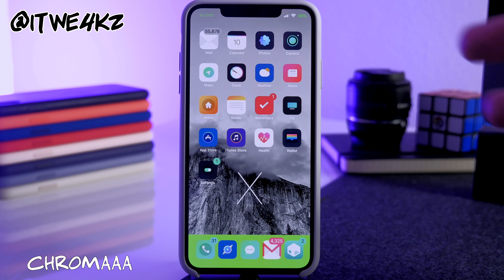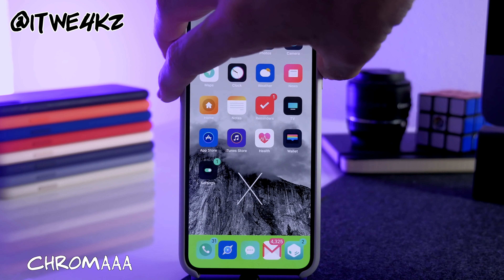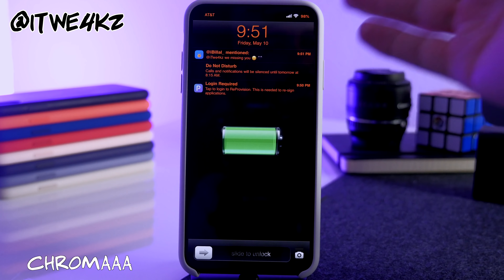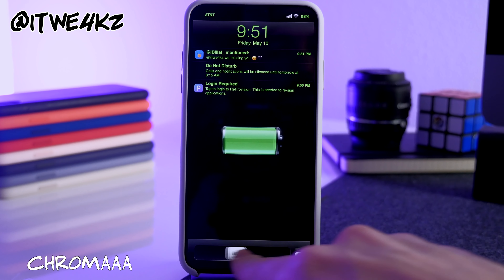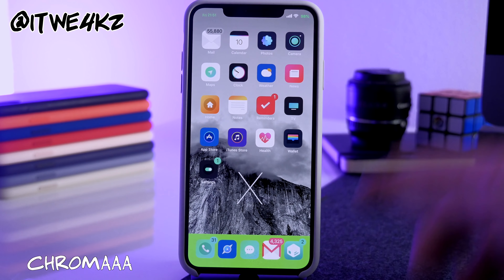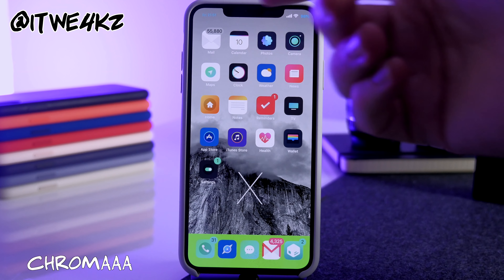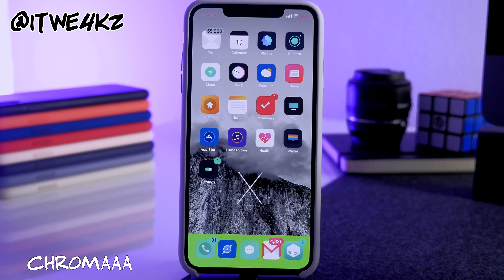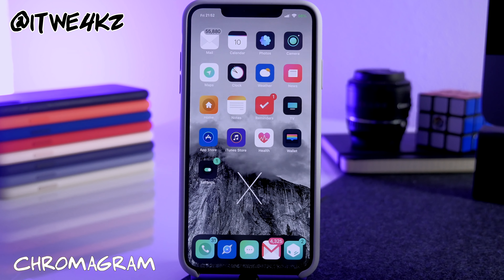Next we have Chroma, which randomly changes different UI elements on your device continuously. You can see on the lock screen there are different text colors changing, and if you slide to unlock it carries over to the battery, date, and time. It also changes the dock color. Not one of my favorite tweaks, but if you're into that kind of thing you can download Chroma.